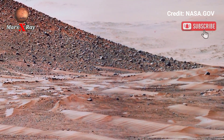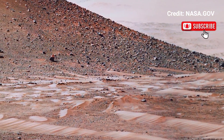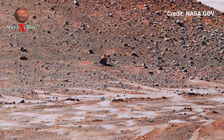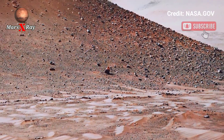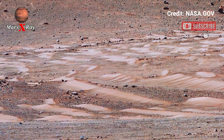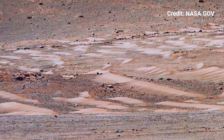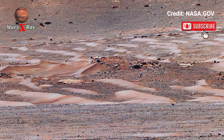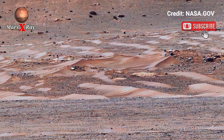Bold and breathtaking, it's hard to believe this footage is not from a sci-fi film. Yet here it is — real-time exploration in stunning clarity. This view could guide the next human landing on Mars.